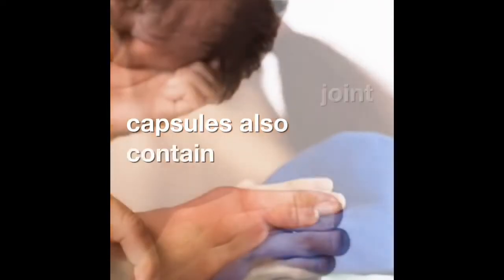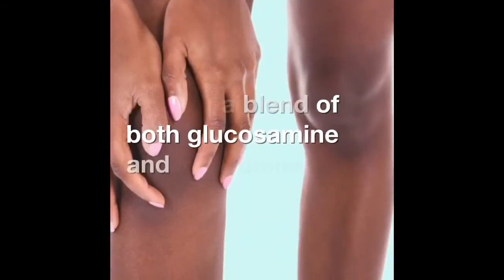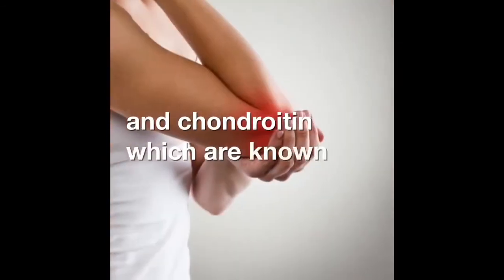Our muscle and joint capsules also contain a blend of both glucosamine and chondroitin, which are known to aid sore joints.